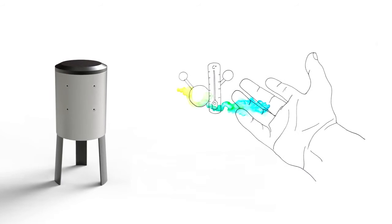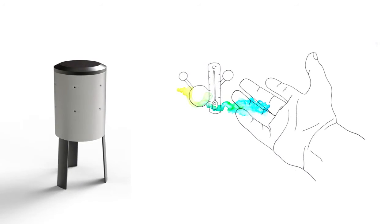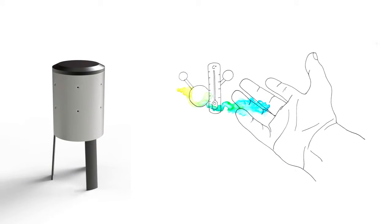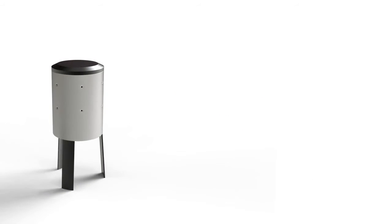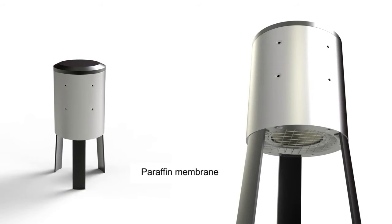How does Mocha work? Mocha attracts mosquitoes by emitting CO2 thanks to a chemical fermentation reaction, and warmth due to a heating system. Mocha has a paraffin membrane mimicking human skin, to which the mosquito comes to feed.